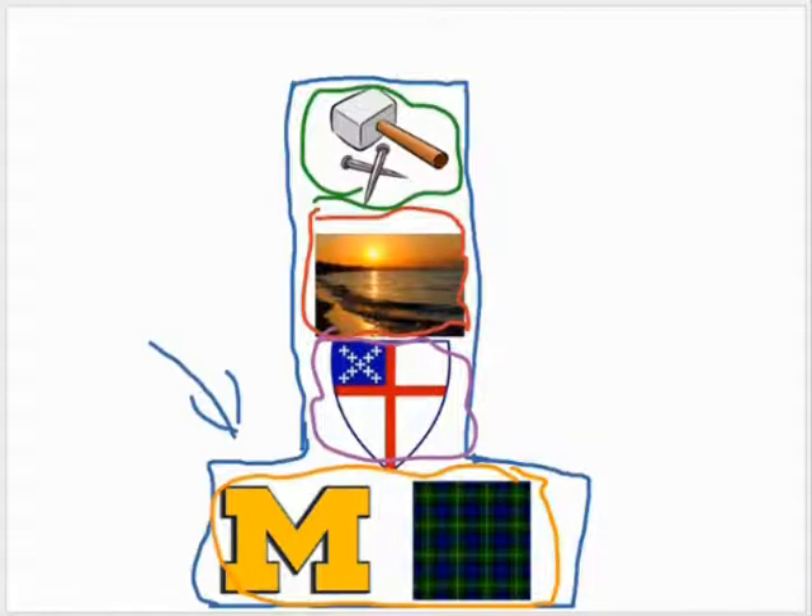This symbol means a lot to me because in my family we're huge Michigan fans. That is one of the interests we all have.